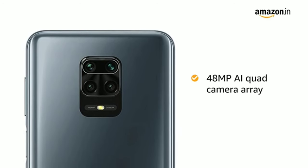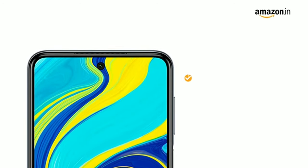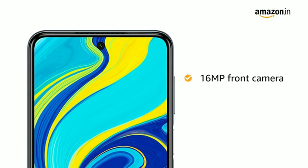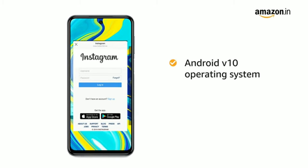The 48MP AI quad camera array captures the tiniest of detail, and it also has a 16MP selfie camera at the front. The Redmi Note 9 Pro runs on Android version 10.